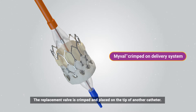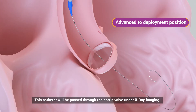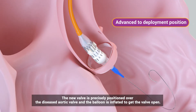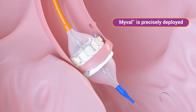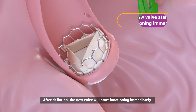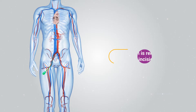The replacement valve is crimped in place on the tip of another catheter, which will be passed through the aortic valve under x-ray imaging. The new valve is precisely positioned over the diseased aortic valve and the balloon is inflated to deploy the valve. After deflation, the new valve will start functioning immediately.